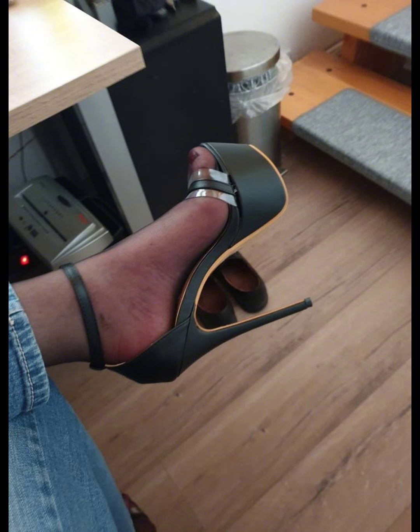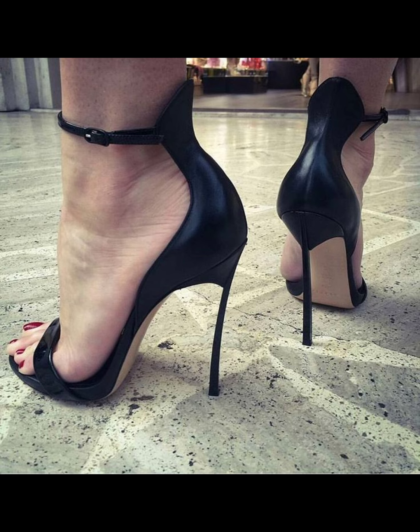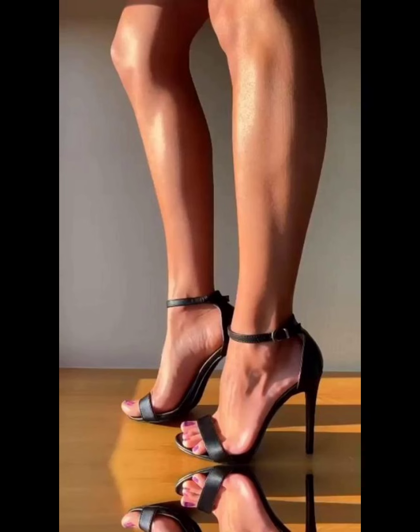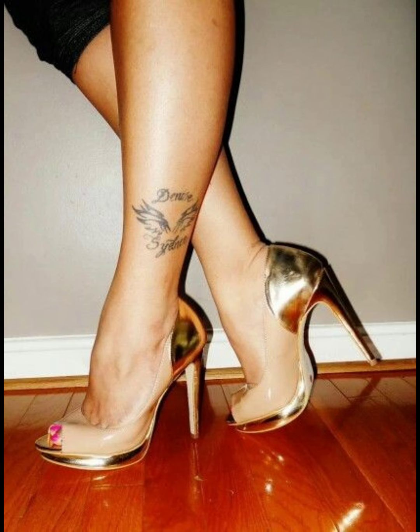High heels can essentially elevate any outfit. Pair them with a dress for a classic and sophisticated look, or wear them with jeans for a chic and stylish combination. The possibilities are endless.